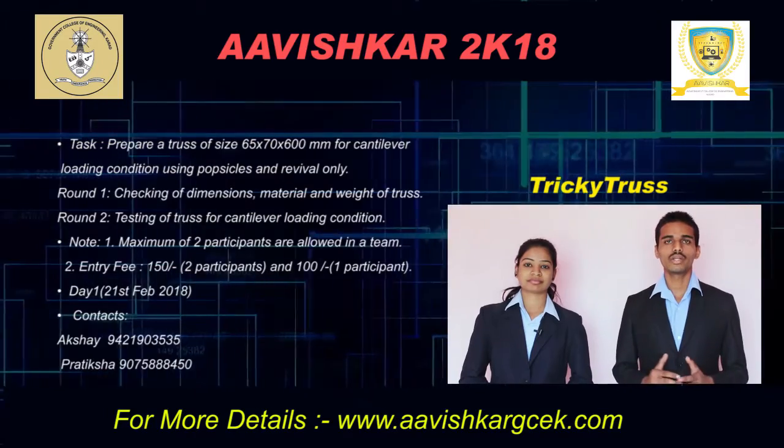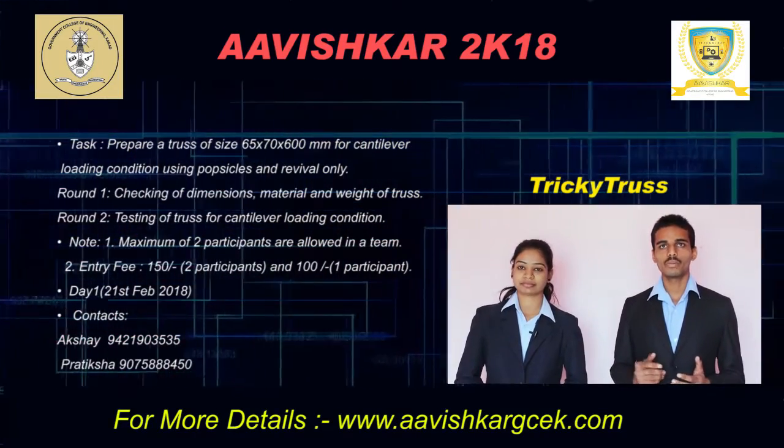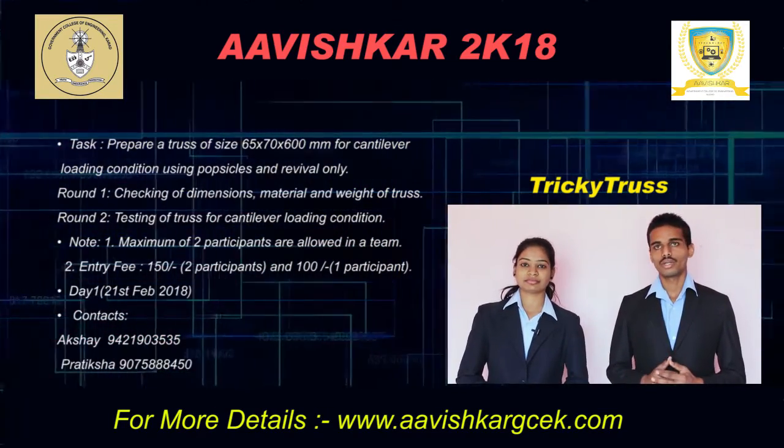It's a pretty simple event. You are supposed to design a truss of size 65 mm by 70 mm by 600 mm using obstacles and what we call the work and deliver loading condition.